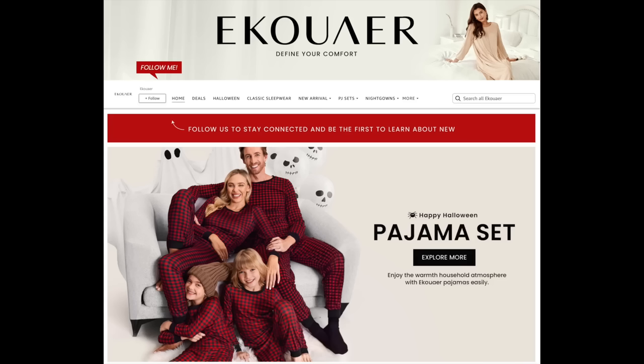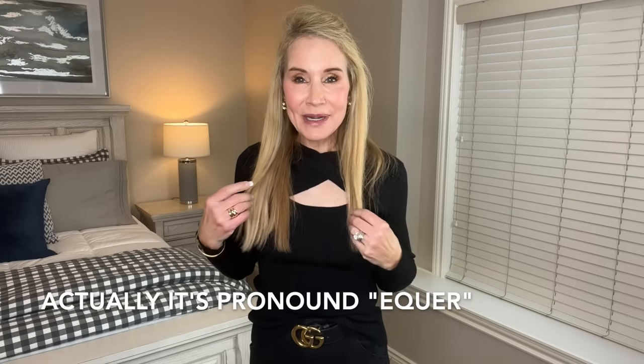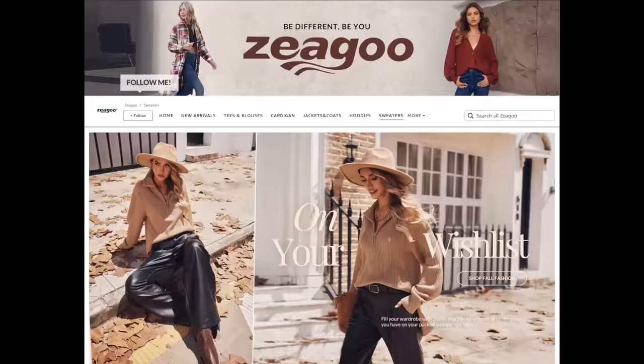That is a company brand that specializes in pajamas called Eckhour Pajamas and Loungewear. But the brand they have here is called Zigu, and basically it is sweaters, hoodies, all kinds of clothes for winter, spring, summer, fall.